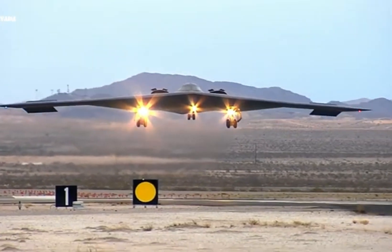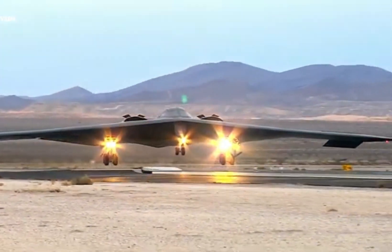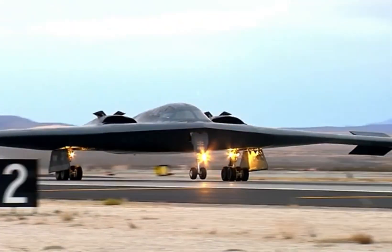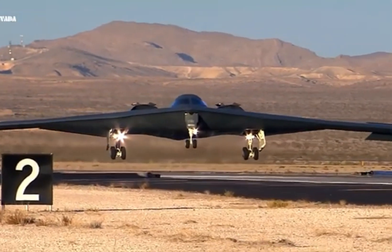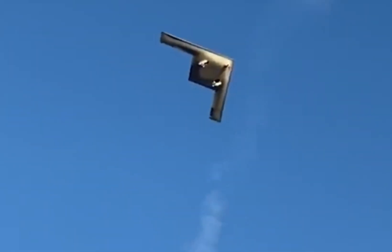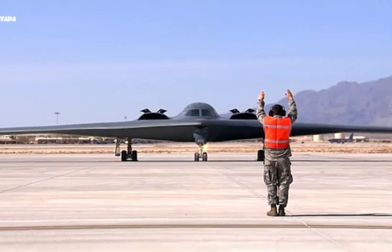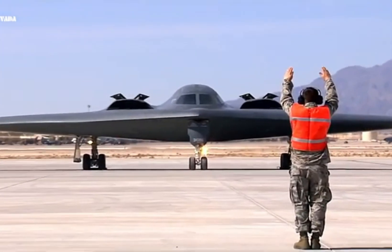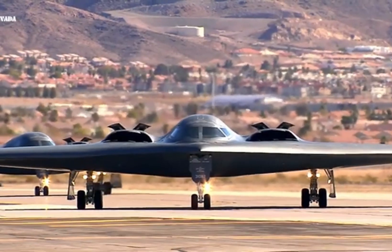While B-2s have a reputation as the most maintenance-intensive and costly combat platforms in the USAF inventory, they are still the bedrock of the air component of the US nuclear triad. While the B-21 Raiders are the future of combat, the B-2 has a legacy. For now, despite incidents of growing and waning popularity, the Spirit remains an icon that the USAF cannot do without.